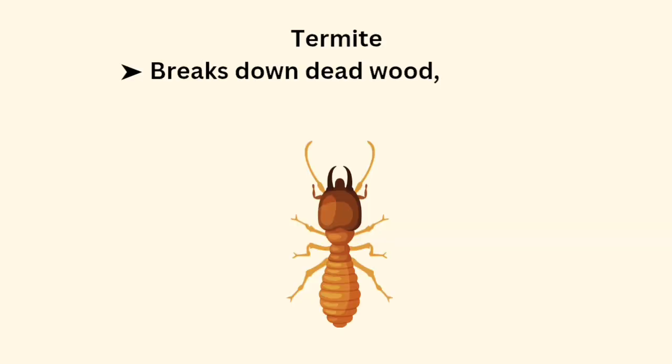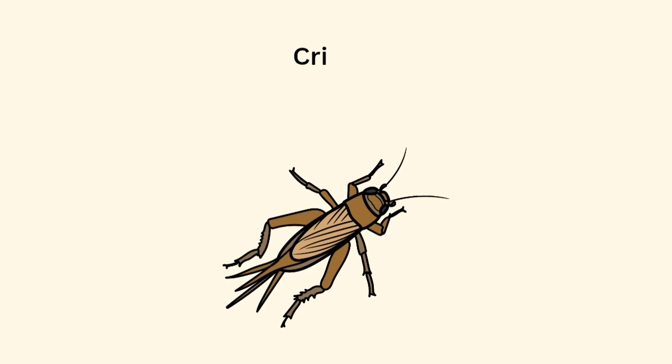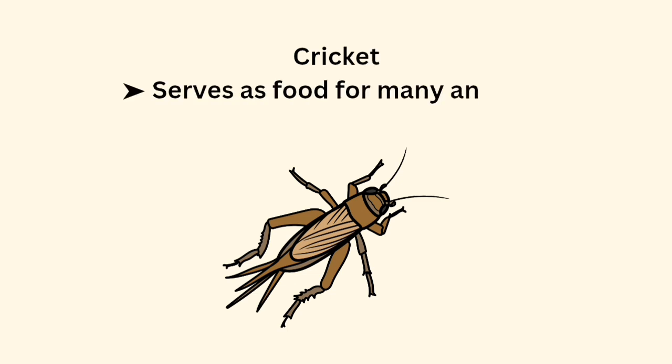Termite breaks down dead wood, recycling nutrients. Cricket serves as food for many animals and is used in research.